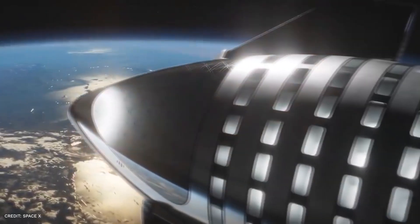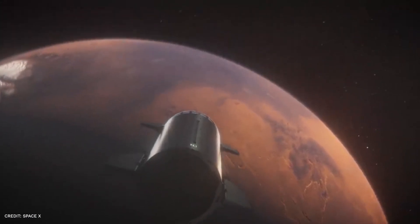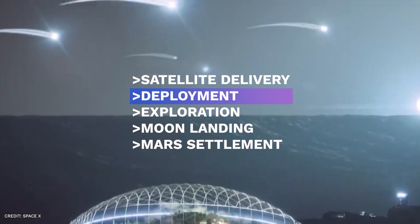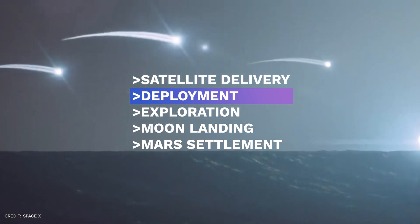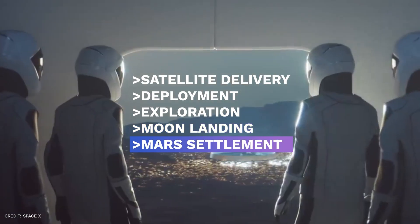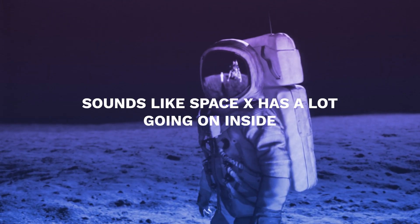The Starship is said to be utilized for a variety of purposes, which majorly include Earth orbit satellite delivery, the deployment of a substantial chunk of SpaceX's Starlink satellite constellation, exploration, moon landing, and Mars settlement — sounds like SpaceX has a lot going on.